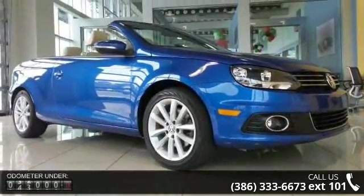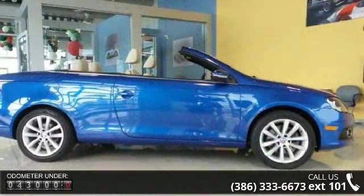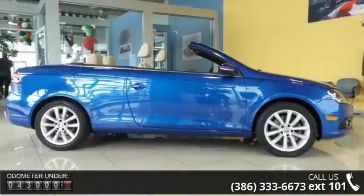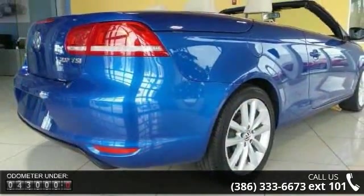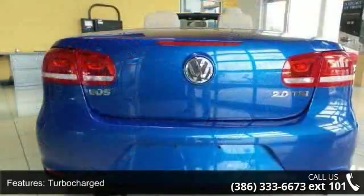This vehicle's top features include turbocharged, front wheel drive, power steering, four-wheel disc brakes, aluminum wheels, convertible hardtop, panoramic roof, fog lamps, MP3 player and auxiliary audio input.